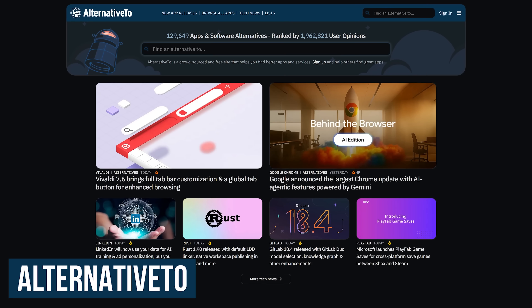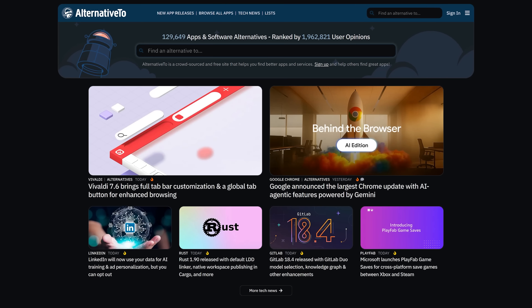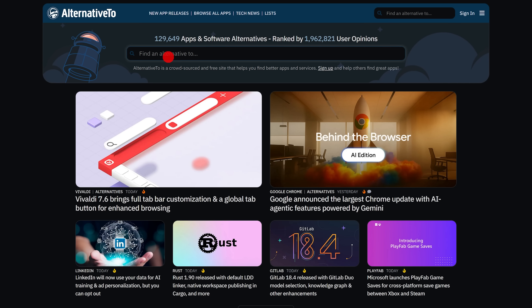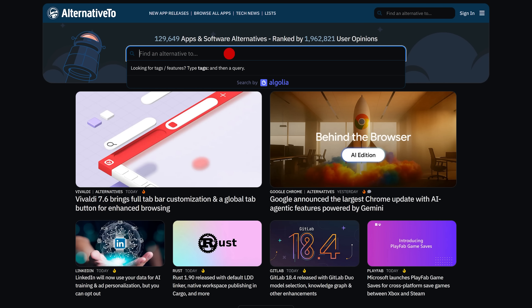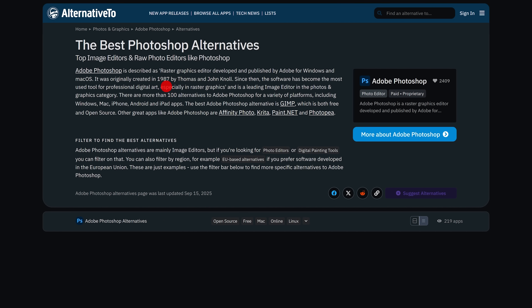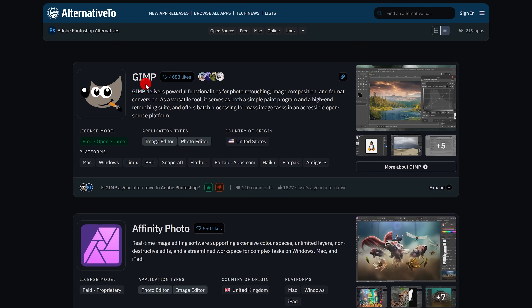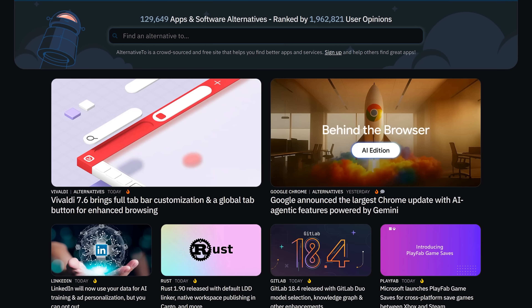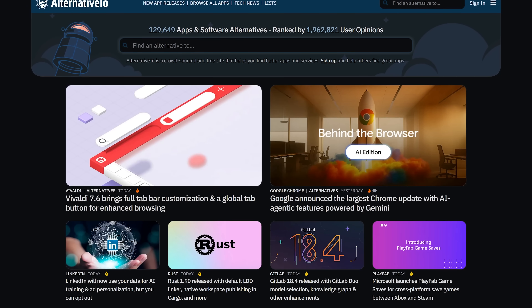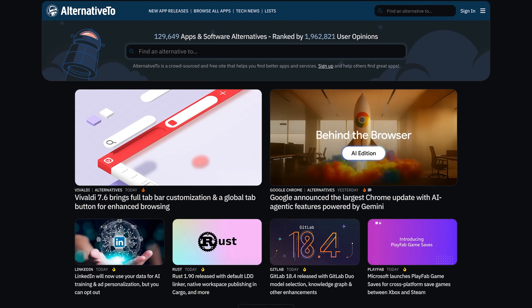AlternativeTo is a fantastic resource that helps you find alternatives for desktop software, web-based software, and mobile apps. In the search bar where it says 'find an alternative to,' enter the name of the program — I'll go with Photoshop. You'll see a description of that program; it's hard to believe Photoshop was first released way back in 1987. Scrolling down, it lists GIMP (free and open source) and Affinity Photo, which has only a one-time fee and many say is better than Photoshop. Note that AlternativeTo is just a recommendation site — always download software from the official site, never a third-party site.